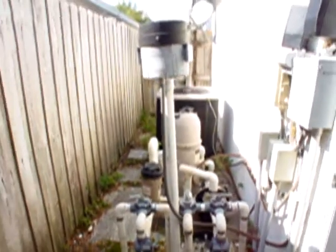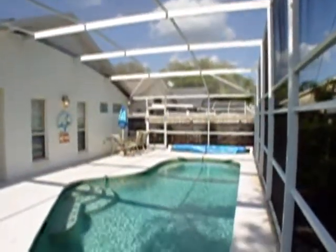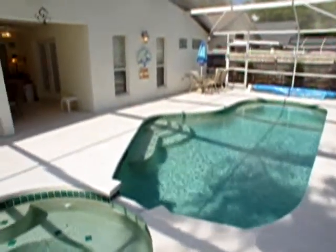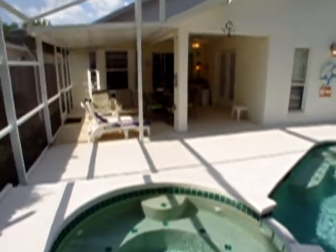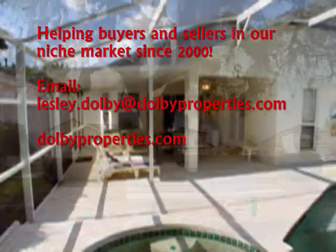I just wanted to point out that all the pool equipment is actually enclosed behind this gate, which makes it much more quiet. We've reached the end of our Dolby Properties listing video tour of 125 Bayhead. I think you'll agree that this property has lots of great fixtures, furnishings, and features. Please contact Dolby Properties or your favorite realtor — we'd love to show you around.